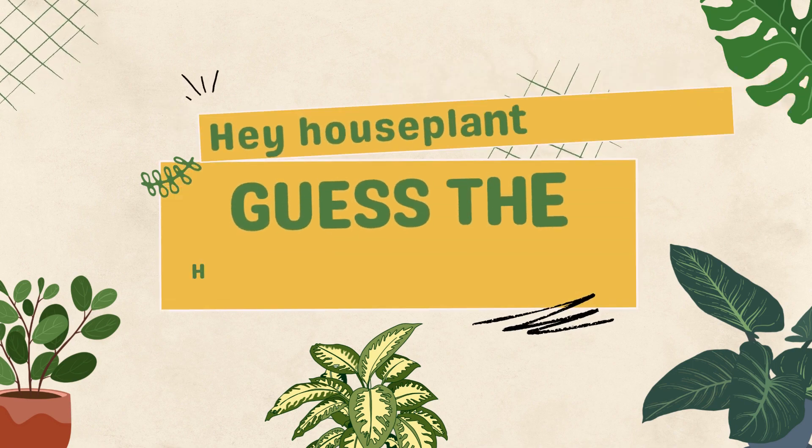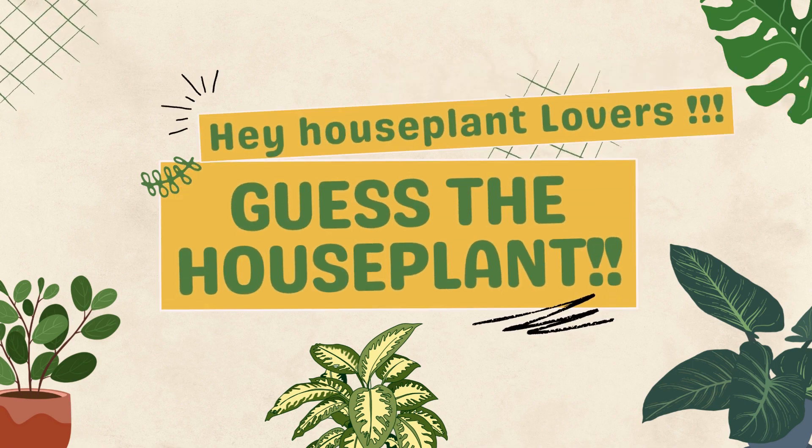Welcome to my houseplant guessing game. I'll show photos of 27 common houseplants. Your challenge is to identify them from the multiple choice options. Let's test your indoor plant knowledge.